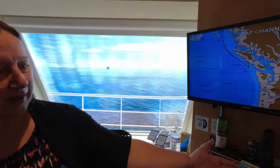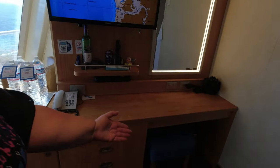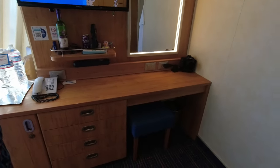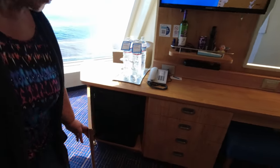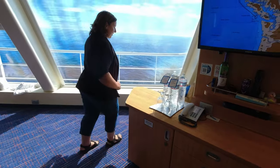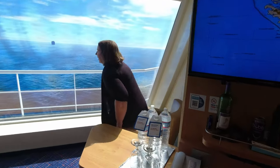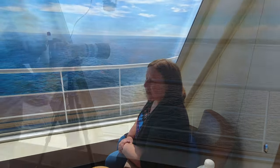Over here we have our lighted mirror area, a nice desk area, plenty of storage space with a little stool and area to put other items in the drawers, the fridge, and a spot here I love to sit. You can actually maneuver the chairs wherever you like, and we're looking out to beautiful scenery here.